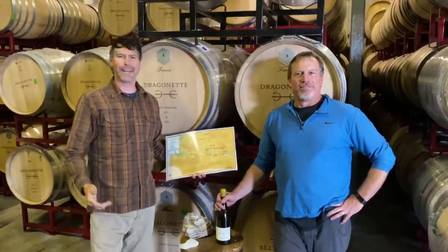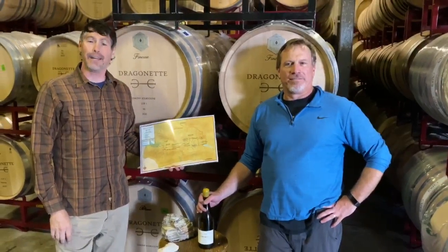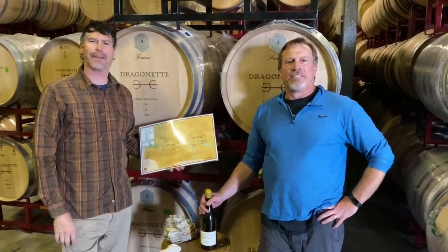Greetings friends at Mission One. Brandon and John here from Dragonette up in beautiful Santa Barbara County, here to talk about our 2017 Santa Rita Hills Chardonnay.